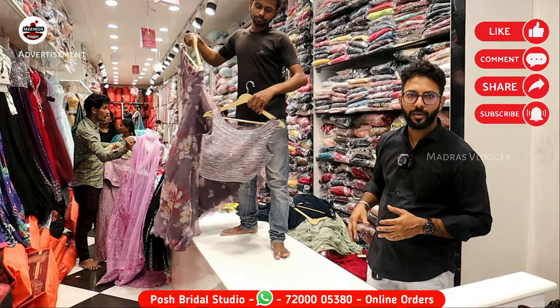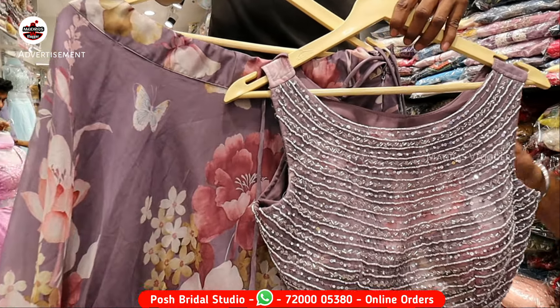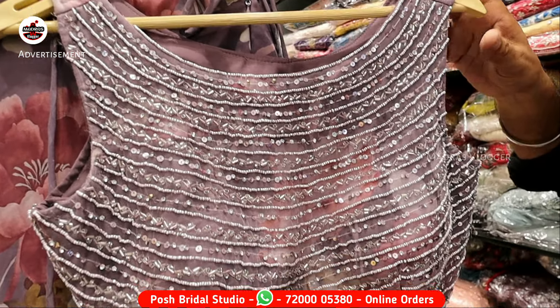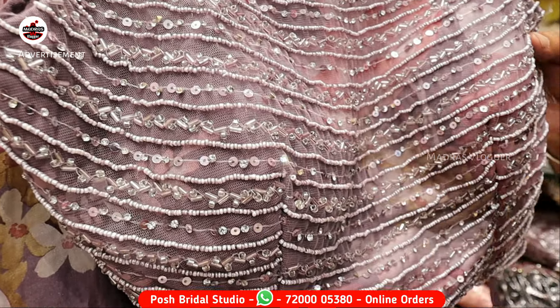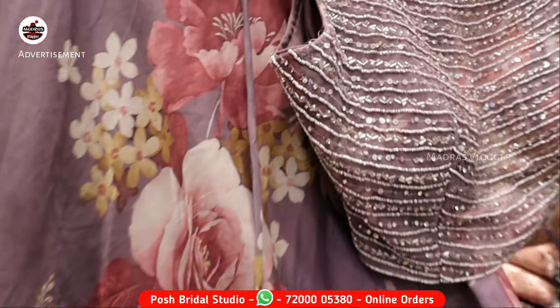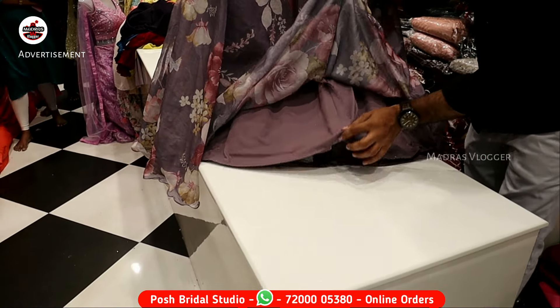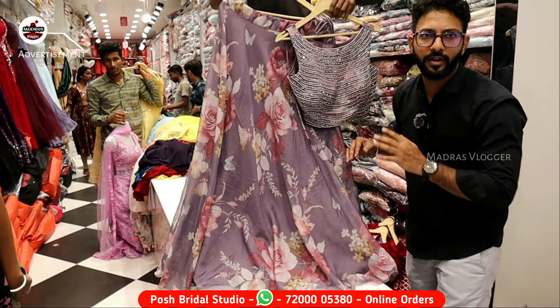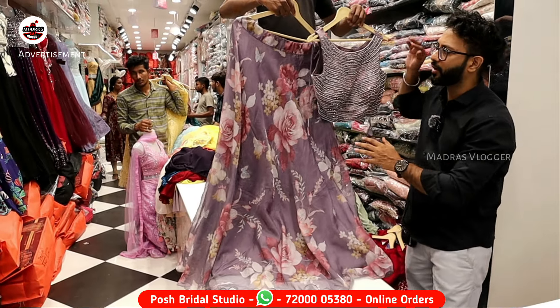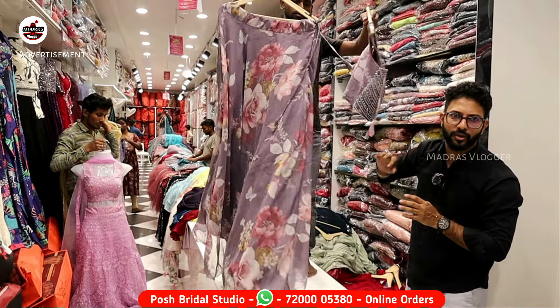Now we have all trending crop top items — all ready-made crop top items. We will try to showcase this concept: blouse full of heavy grand work, beads work and motif work, full organza work. We will use the floral print. Now we will see the crop top items using the 2700 design. All trending design.